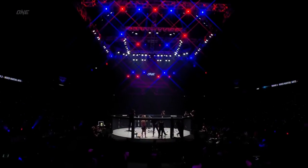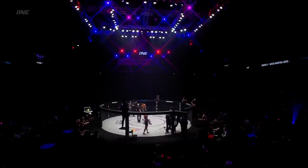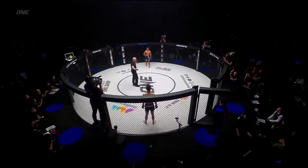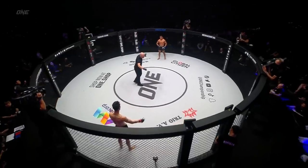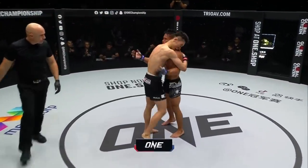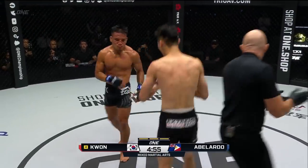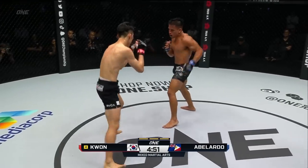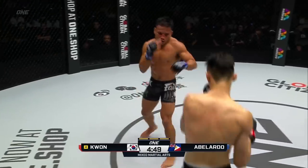Corner: 'You got the gas tank, let's go Mark.' A lot of damage coming from Kwon Wonil to the face of Mark Abelardo, while Kwon Wonil is still looking pretty — just a little bit of a mouse under his right eye. Third and final round. And he comes out jabbing, Kwon Wonil jabs again.